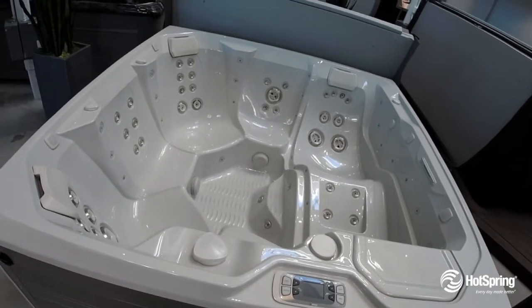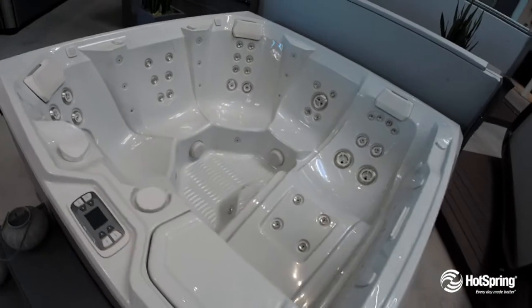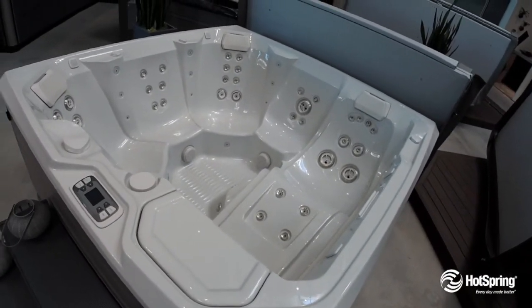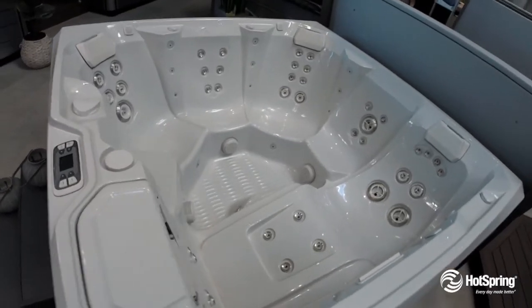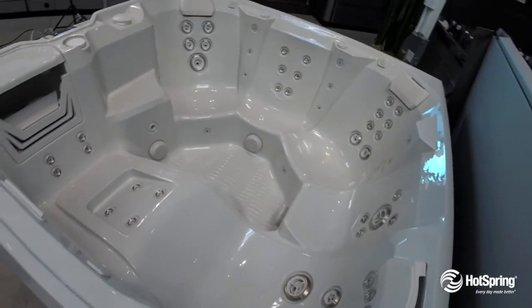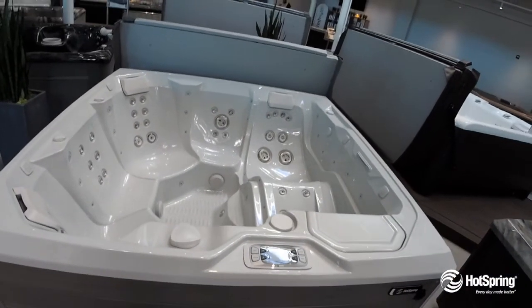It offers you powerful hydrotherapy — 43 jets powered by two premium jet pumps — and has an energy-efficient system that exceeds even the most stringent energy standards, which just saves you money. You'll also love its premium filtration and 24-hour circulation system that gives you clean, clear water.